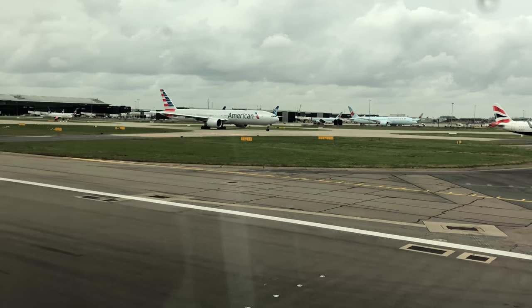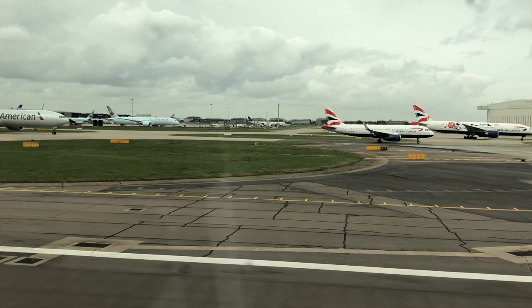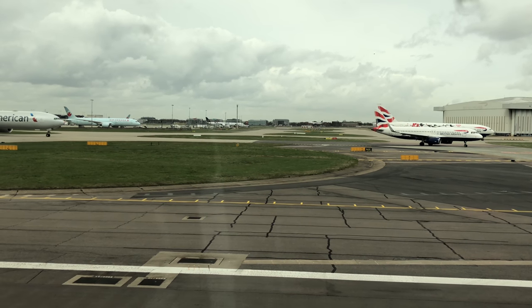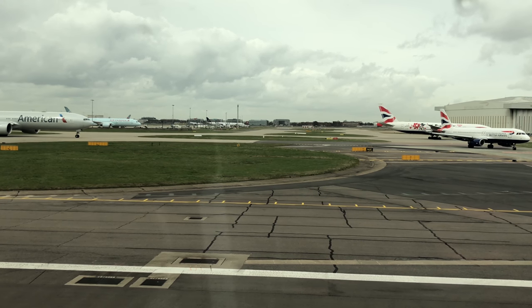So while I was hoping to bring you a nice little video of my journey to New York on Delta One business class, it turns out that what you're going to see is actually the Virgin Atlantic version of exactly the same journey in upper class.